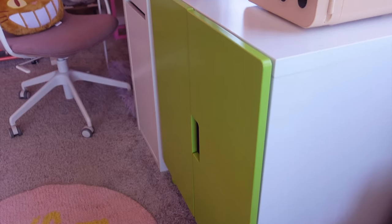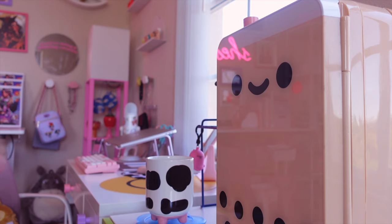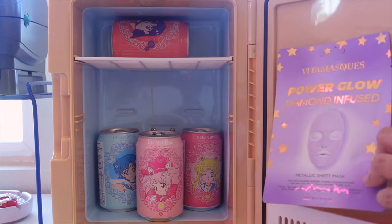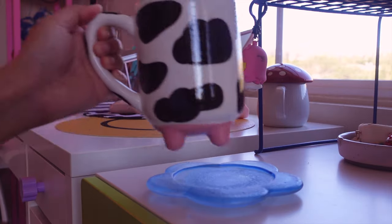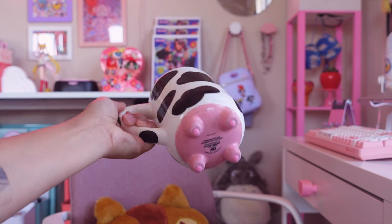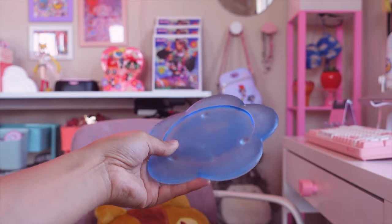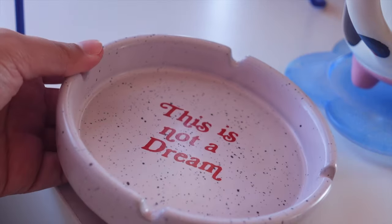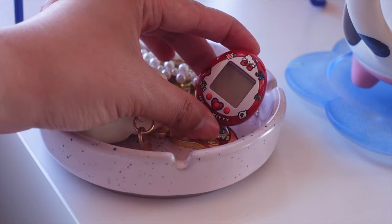Let's move on to everything on top of it. This boba fridge is another one of my favorite parts of my art studio — I got it from Urban Outfitters, and the brand is Smoko. Inside, I have some face masks and some Sailor Moon drinks that I probably won't ever drink because I don't like sparkling water and they're just way too cute. This cow mug is my favorite mug — I found it at HomeGoods, but you can also find it on Amazon. I also have this flower-shaped coaster which I thrifted a few years ago. I also have this little ashtray from Urban Outfitters that I use as a catch-all dish — right now it has all my self-defense products by Tiny Protector and my Hello Kitty Tamagotchi.